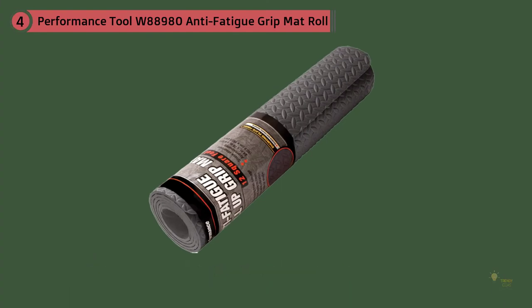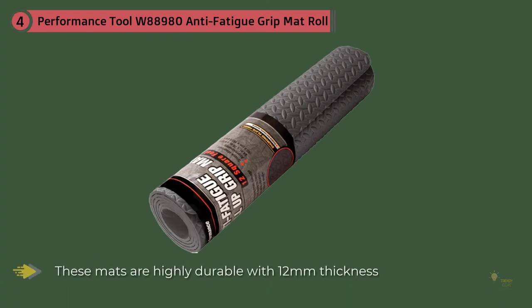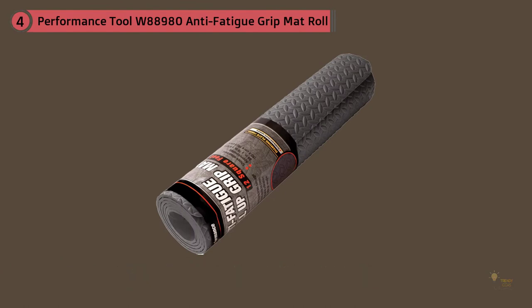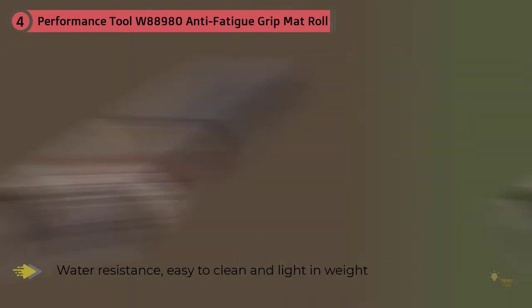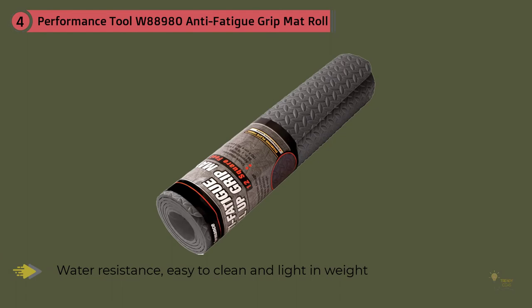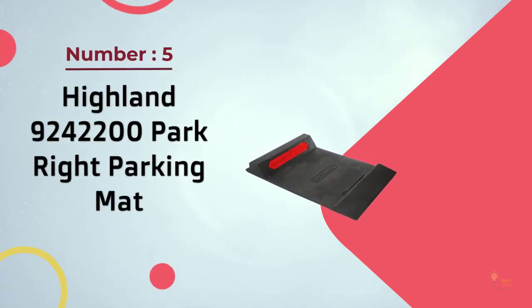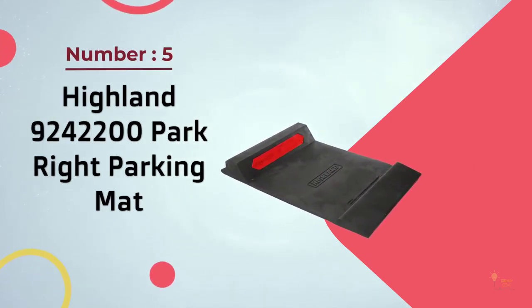Other features of this mat include water resistance, easy to clean, and lightweight. Approximate size is 24 by 70 by 9 and 32 inch, approximately 12 square feet. It protects your floor from damage, is lightweight and easy to clean, reduces noise and vibration, and can be cut to fit any size or shape.